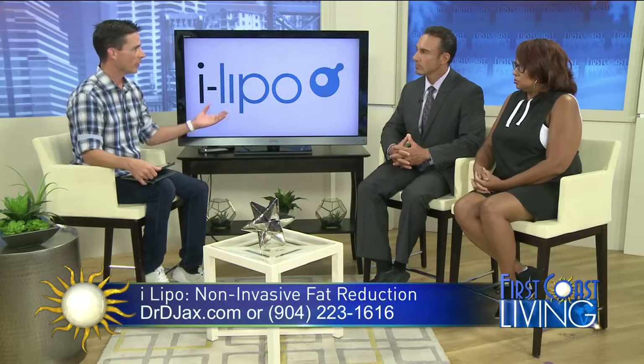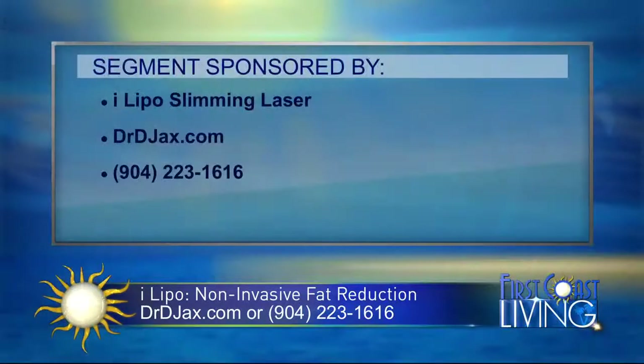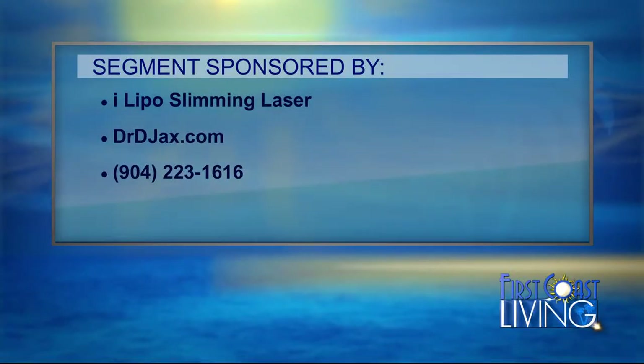The treatments are 20 minutes long, but how many sessions do you need? Everybody's different depending on how much you want to lose. We do eight-session packages to start, and in eight sessions you can expect to lose 10 to 15 percent of the treated area — so if your waist is 35 inches, 10 percent is 3.5 inches. Tammy exceeded that, losing over 15 inches. Amazing — congratulations! We want to thank iLipo Slimming Laser for making this segment possible. Learn more by visiting drdjax.com or call 904-223-1616.